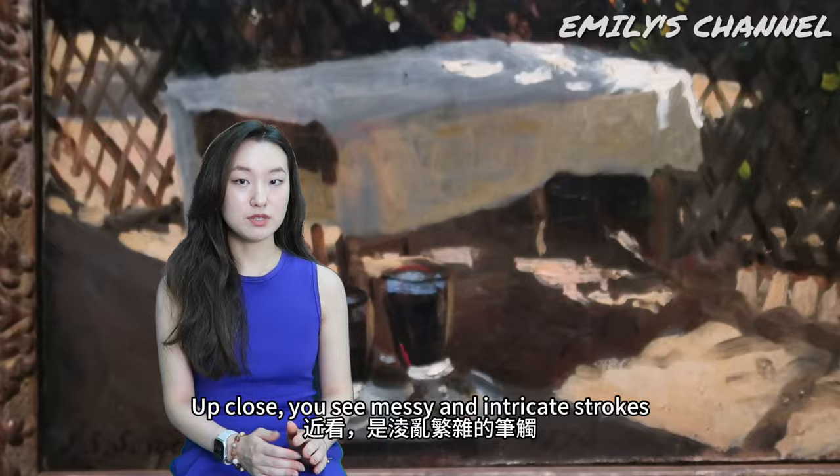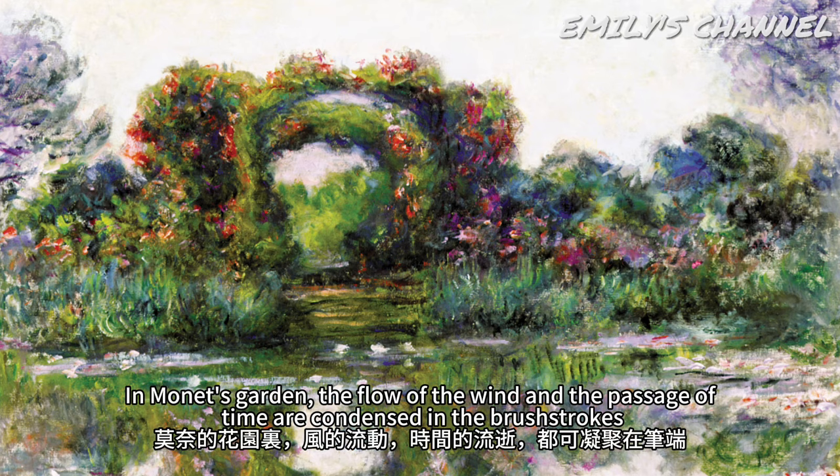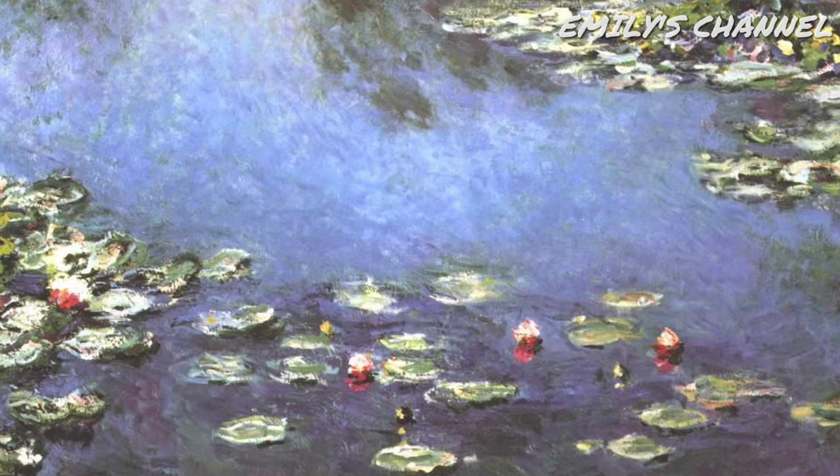Up close, you see messy and intricate strokes. From a distance, you see the most rational control of light and shadow. In Monet's garden, the flow of the wind and the passage of time are condensed in the brush strokes.